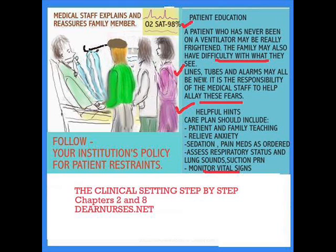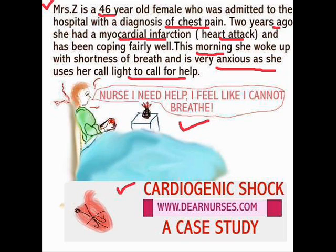There are endless reasons for respiratory distress. There is an interesting case on cardiogenic shock which you will find at dnrs.com. Mrs. Z is a 46-year-old female who was admitted to the hospital with a diagnosis of chest pain. Two years ago she had a myocardial infarction — a heart attack — and has been coping fairly well. This morning she woke up with shortness of breath and is extremely anxious, calling the nurse. This patient will ultimately wind up in the intensive care unit because it's not possible to meet all her needs on the floor, so she will be transferred to the ICU.